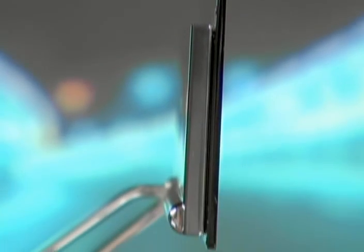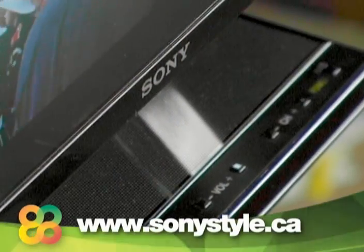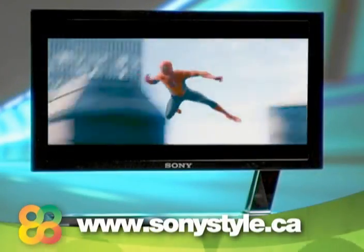The incredibly thin and stylish XEL-1 is available at SonyStyle.ca and at select Sony stores across Canada.